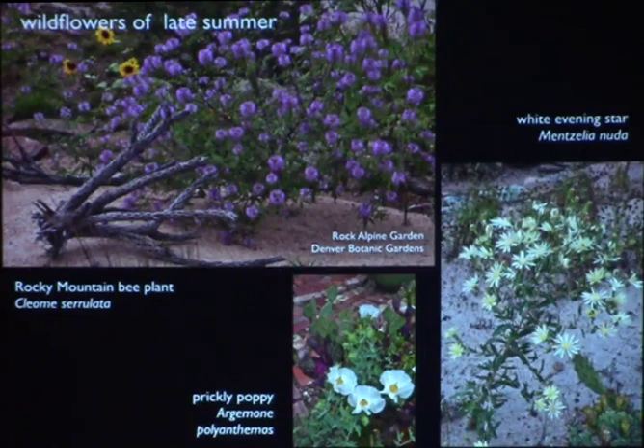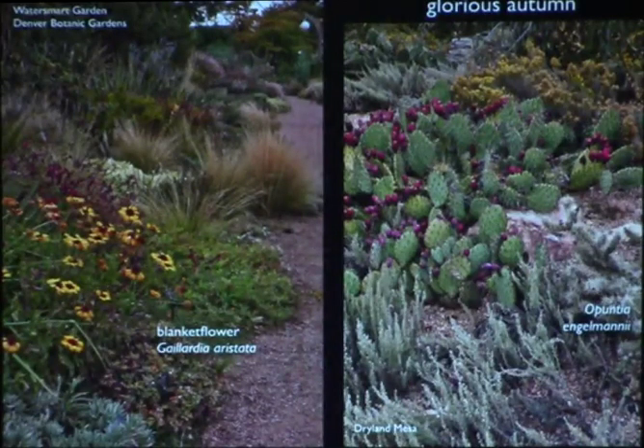Until we started doing more with xeric gardens, the only place you saw those wildflowers was along freeways. We're just as guilty of not using the beautiful plants around us. Autumn is another season we can do very well — I try to have flowers at home and Denver Botanic Gardens does a good job of it for at least 10 months of the year. At our December meetings we always ask what's in bloom, because that's a real point of pride when average daytime temperatures are around 30 degrees.